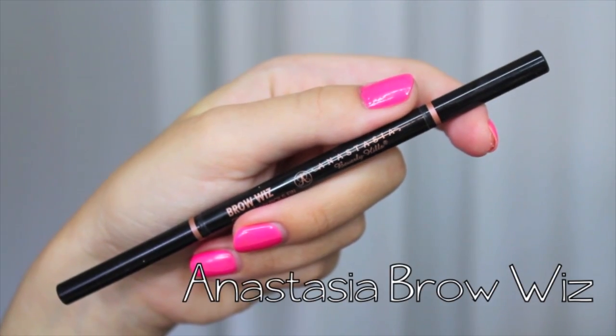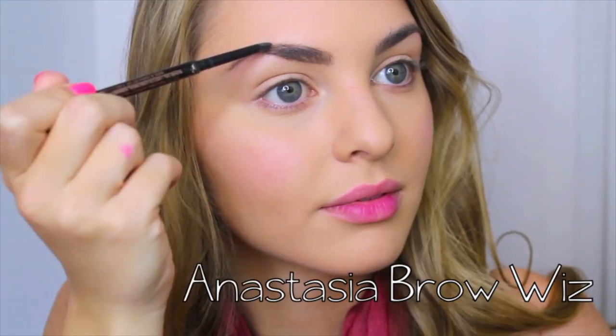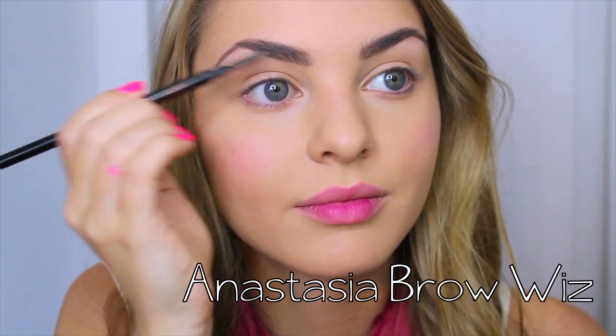You might not need any product in your brows, but I like to fill mine in with Anastasia Brow Wiz because they're a little bit uneven and sparse. Polished brows are a must for this put-together simple look.